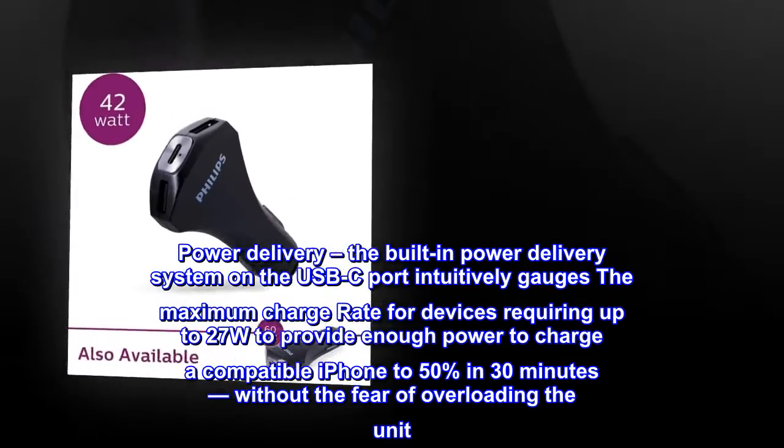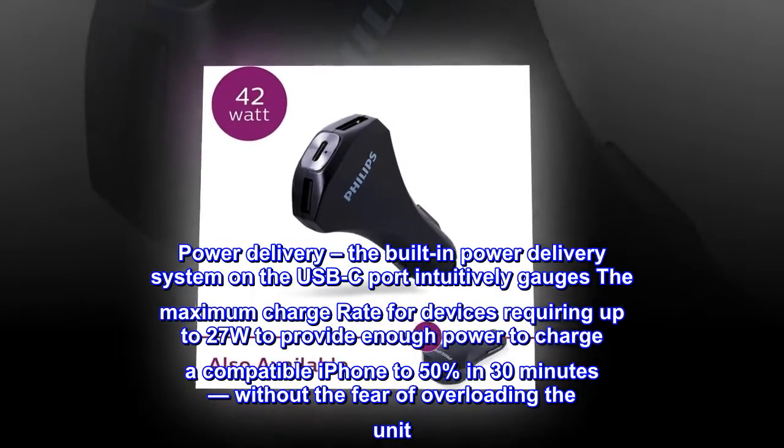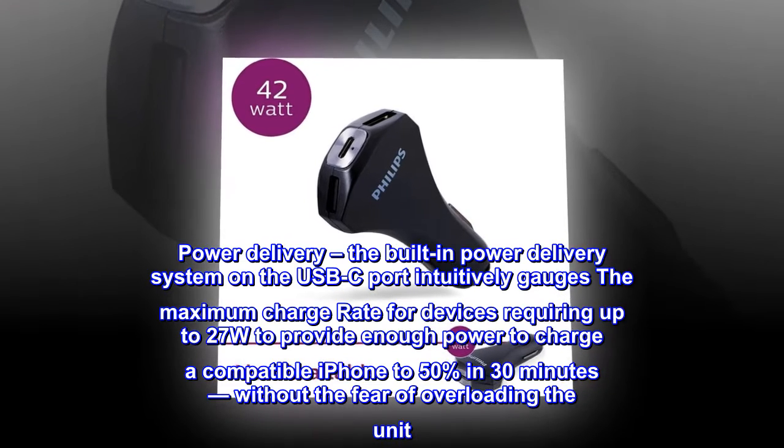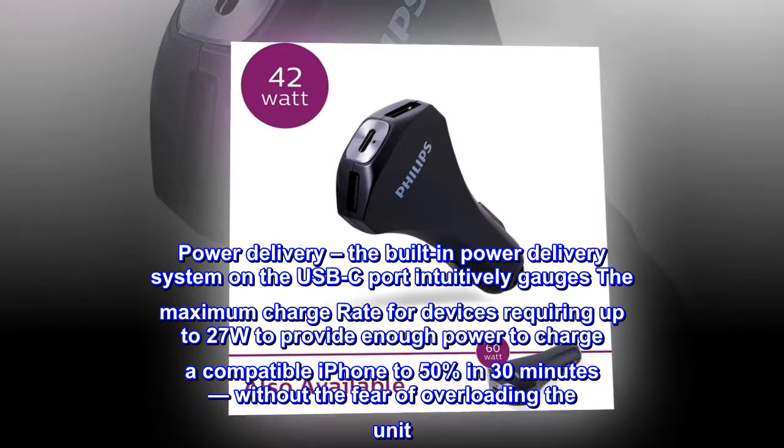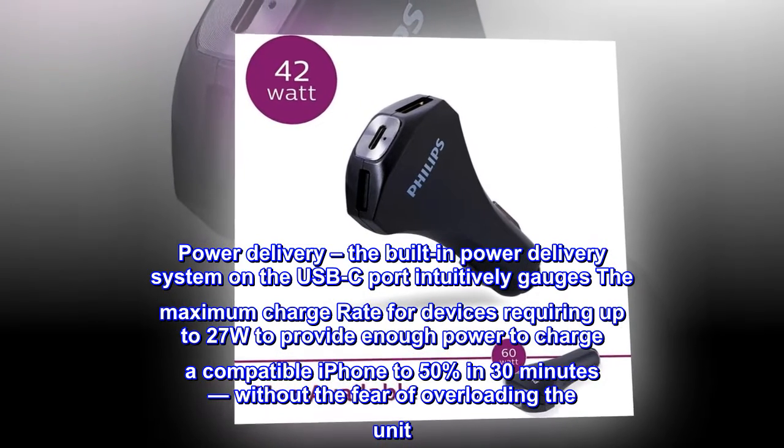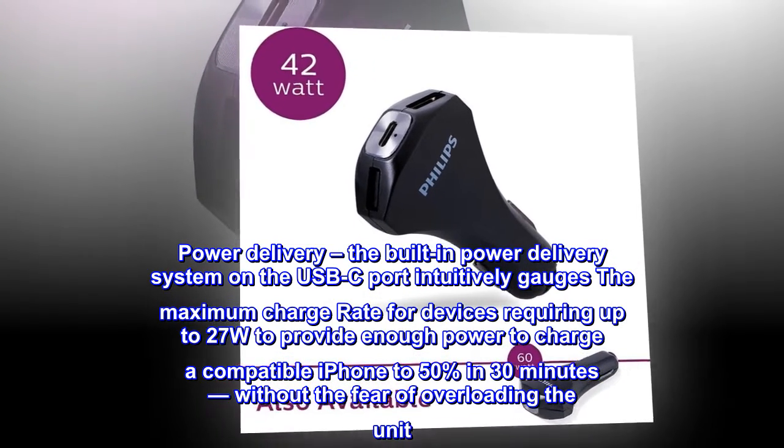Power Delivery. The built-in power delivery system on the USB-C port intuitively gauges the maximum charge rate for devices requiring up to 27W to provide enough power to charge a compatible iPhone to 50% in 30 minutes, without the fear of overloading the unit.